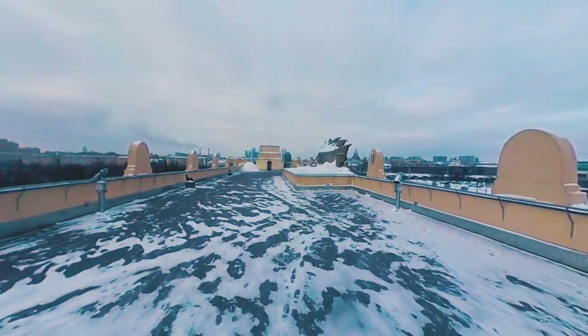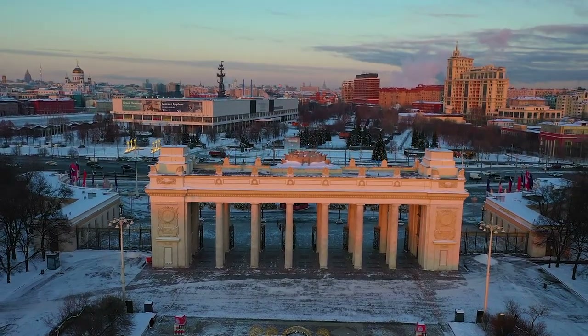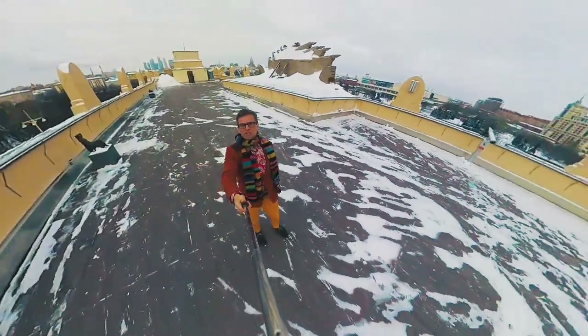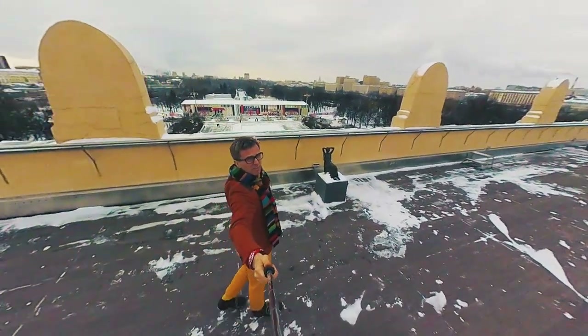Here we are on the observation deck on the top of the arch. It's a chilly Russian winter day. You can see all of Moscow, and over there behind me is the park.